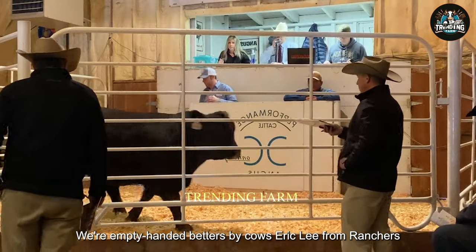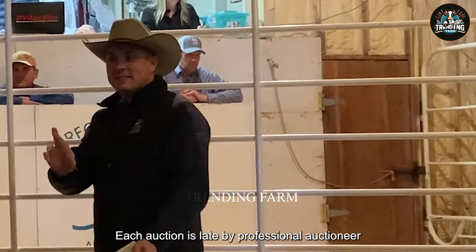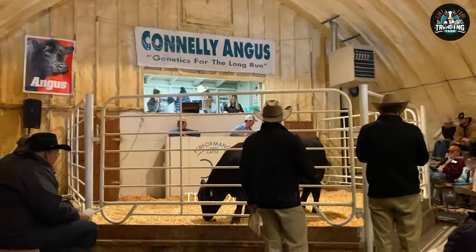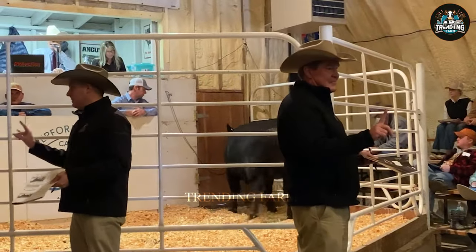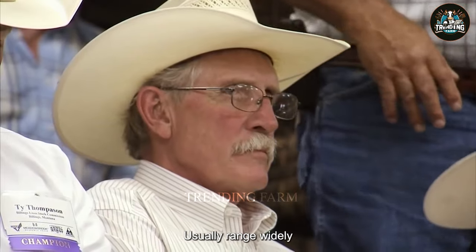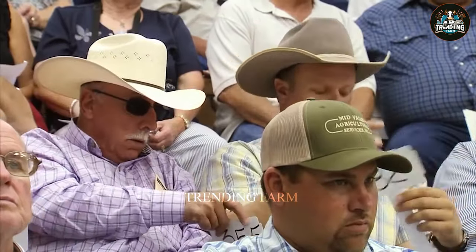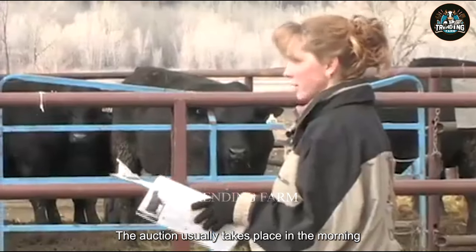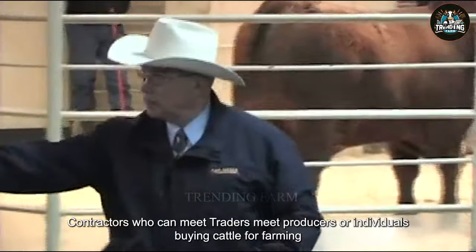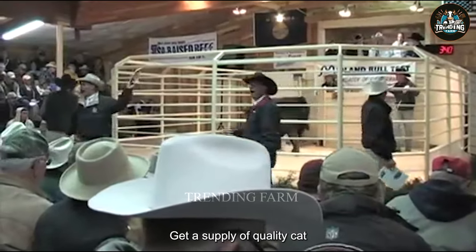Each auction is led by a professional auctioneer, who is responsible for calling bids and managing the auction process. During the auction, bidders often raise their hands to show their intention to bid for each cow. These prices usually range widely from 100 to 500 Australian dollars per animal. The auction usually takes place in the morning, starting around 7am and lasting about 2 to 3 hours. Contractors, traders, producers, or individuals buying cattle for farming are involved in the process to ensure they get a supply of quality cattle at the right price.